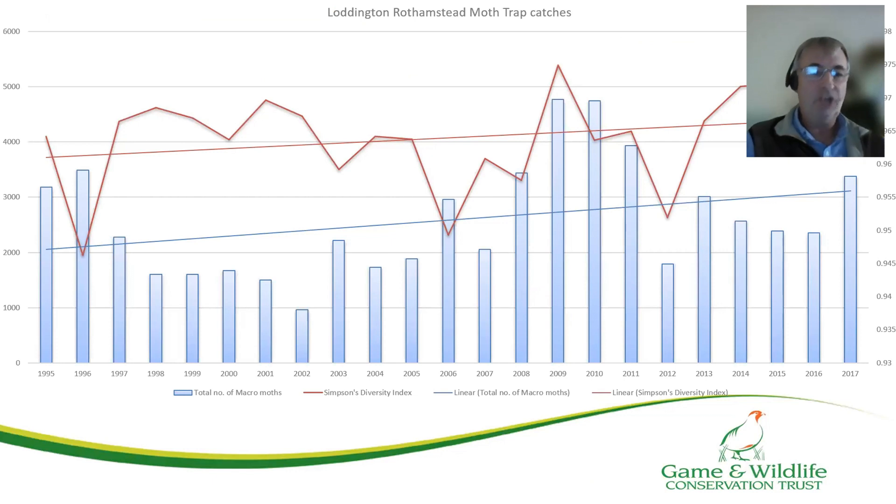Other species we're measuring include moths — both species and numbers — which we've been measuring since 1995. We have a trend here that bucks the national trend. The national trend for both moth species and numbers is downward. On our farm, both are upward, which is an indication of the improved habitat we have here, providing better opportunities for our moths.